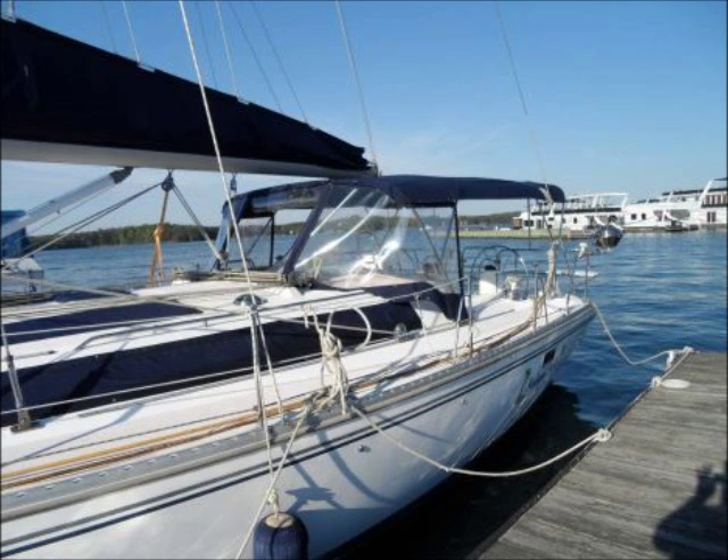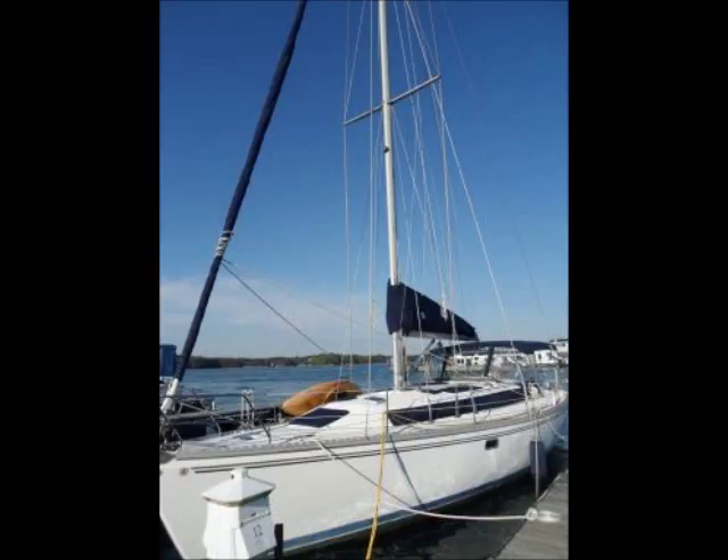The master cabin has a queen centerline berth with custom innerspring mattress and storage under, twin cedar-lined hanging lockers, and an overhead hatch with screen. The guest cabin is forward with a double berth and access to the second head. The entire interior is beautifully done with teak and holly sole, teak cabinets, and off-white counters.